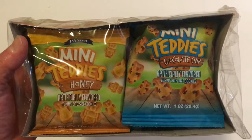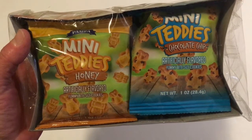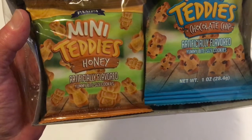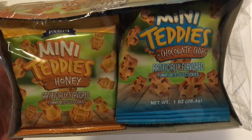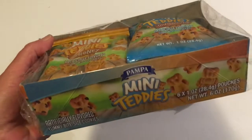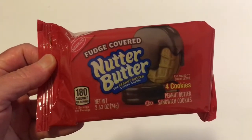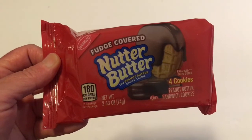I don't know if this is a new item or not — I can't remember seeing them before — but it's by Pampa and it's six packages of Mini Teddy's Honey, artificially flavored bite-sized cookies in one-ounce bags. There's also Mini Teddy's chocolate chip in one-ounce bags, and you get six per package. I picked up two. Elijah and I thought we'd give these a try.